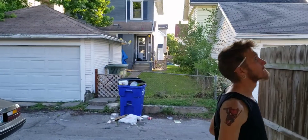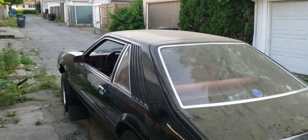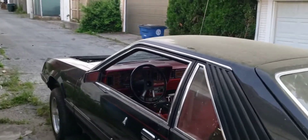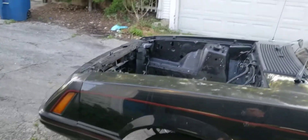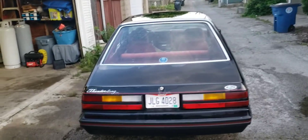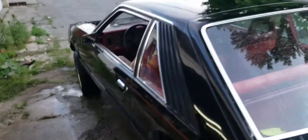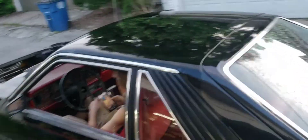Goddamn bees shouldn't be eating up my two-by-fours on my awning, but they did. I'll do a short clip after we get it cleaned up so y'all can see it, and we'll get it in the garage. Like I said, we just spent a good 30, maybe 45 minutes cleaning it up.